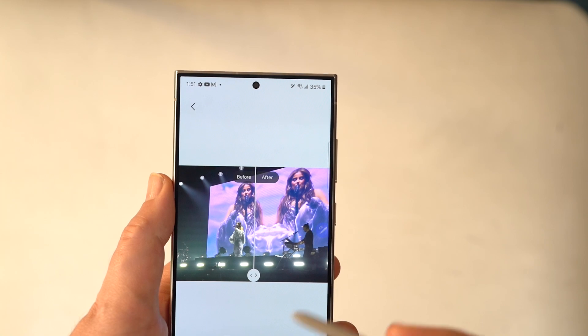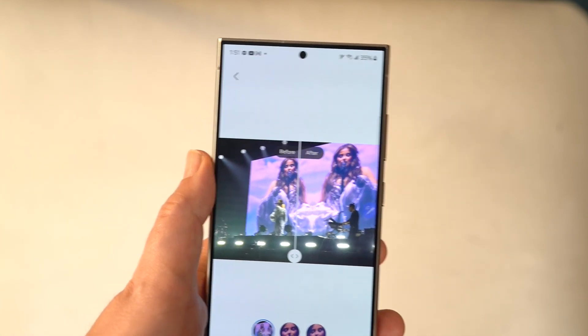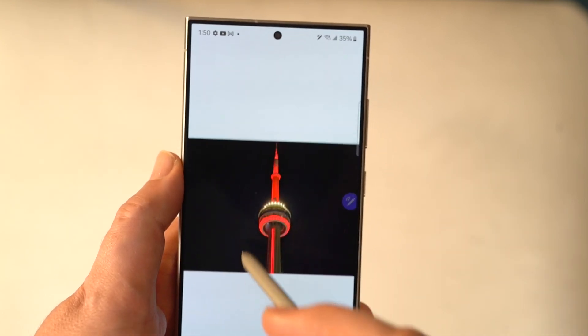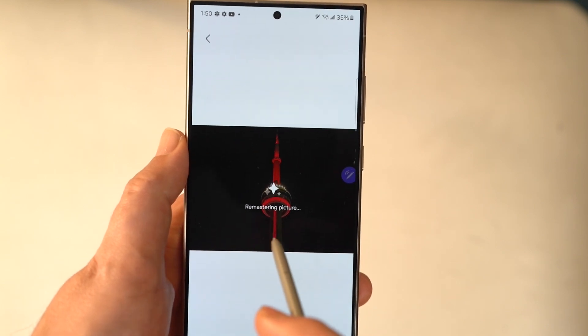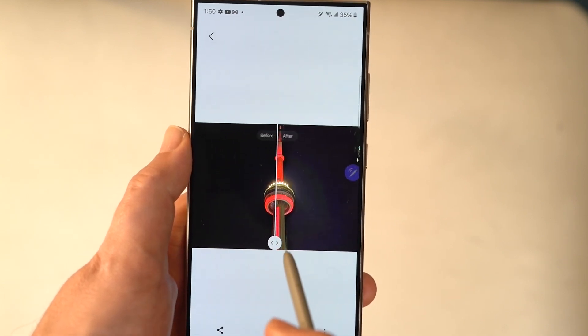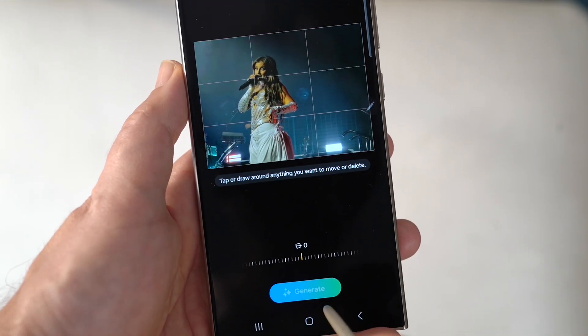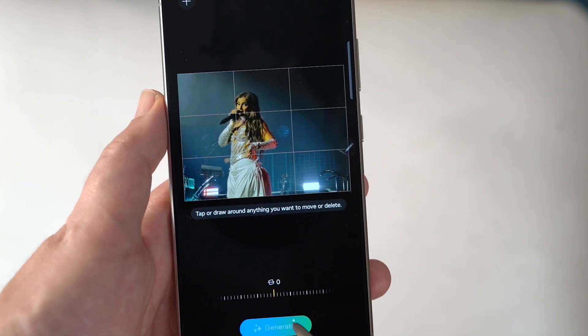Depending on the photo, it's either a minuscule or negligible difference, or in some cases it actually adds too much onto the highlights and brightens the image more than is necessary. The AI obviously needs more training and needs to learn how to better edit photos, but in some cases it does make a positive difference. So it's one of those features that I think is worth experimenting with.